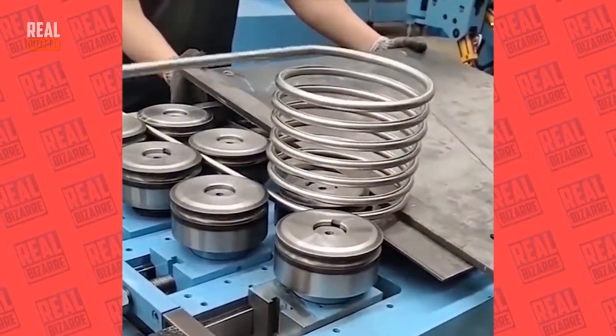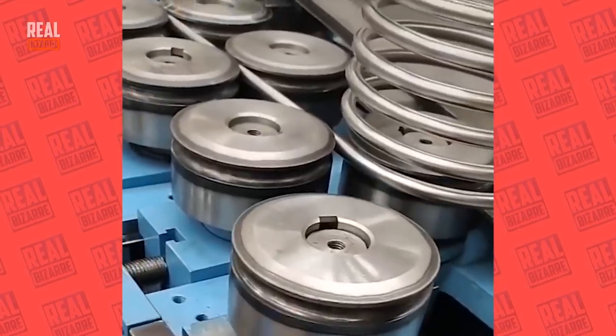And here's how they make springs these days — easily and seamlessly.